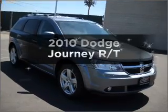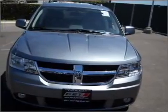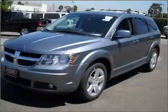Check out this 2010 Dodge Journey. This is the set of wheels you've been looking for, with a reliable six-cylinder engine connected to a smooth-shifting automatic transmission.